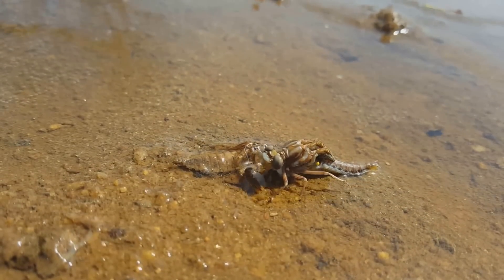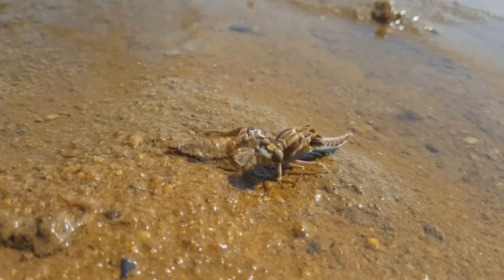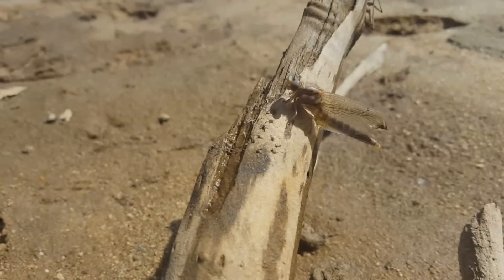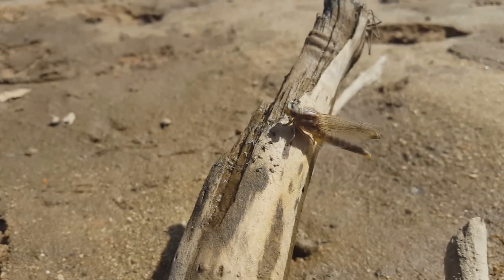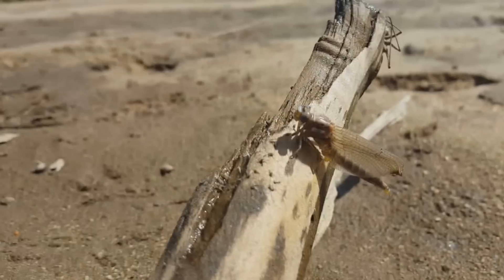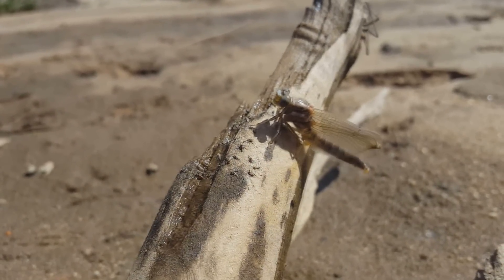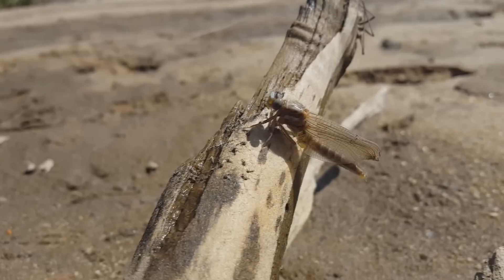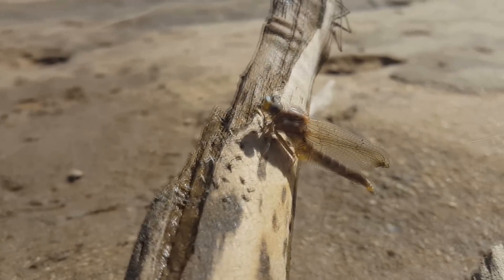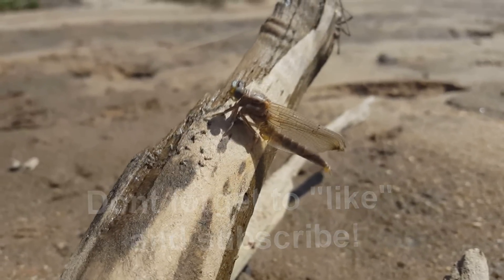Pretty cool, pretty neat stuff. There's the little dragonfly. We put it on this stick — it was too close to the edge of the water. My daughter wanted us to move it, so she carried it over and put it up here. In less than five minutes its wings have already opened up.